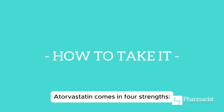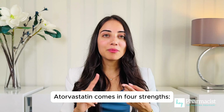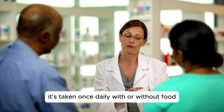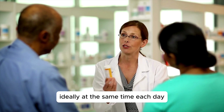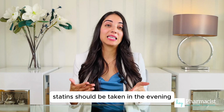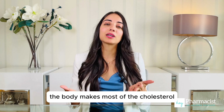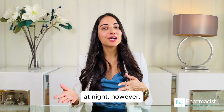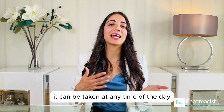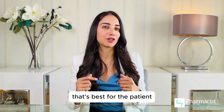How to take atorvastatin? Atorvastatin comes in four strengths: 10, 20, 40, and 80 milligrams. It's taken once daily with or without food, ideally at the same time each day. You may have heard that statins should be taken in the evening, and that's because the body makes most of the cholesterol at night. However, with atorvastatin, since it has a long half-life, it can be taken at any time of the day that's best for the patient.